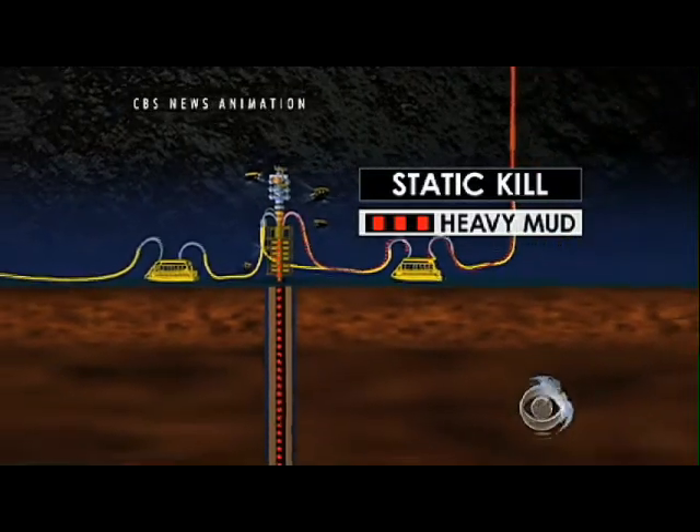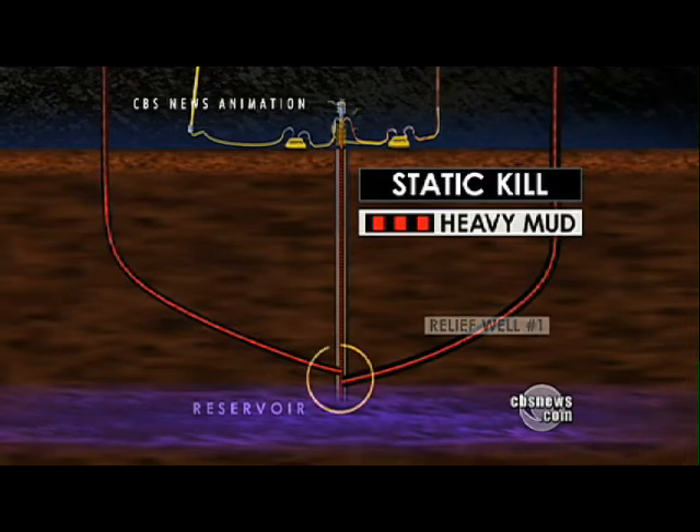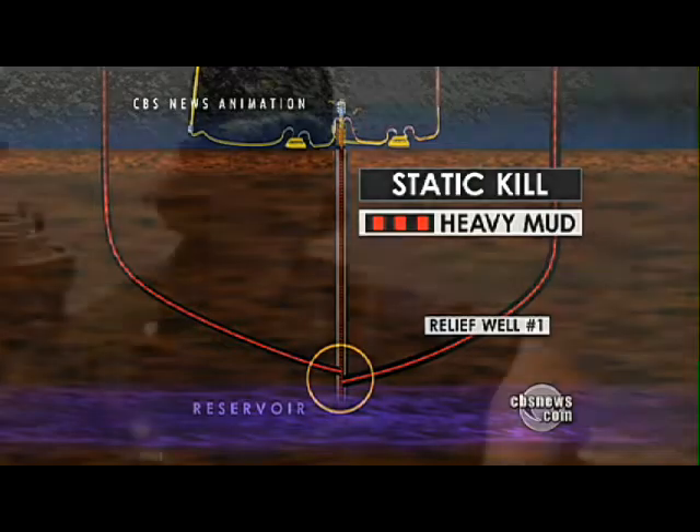Later this month, more mud and cement may be pumped in from a relief well almost 18,000 feet below the surface, permanently killing the well. The Coast Guard would love to see the kill work and the Gulf Coast return to normal.